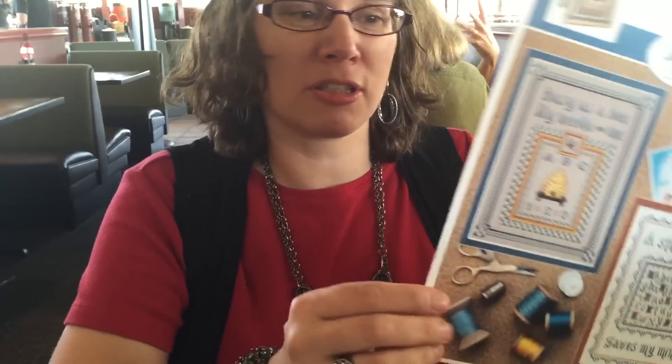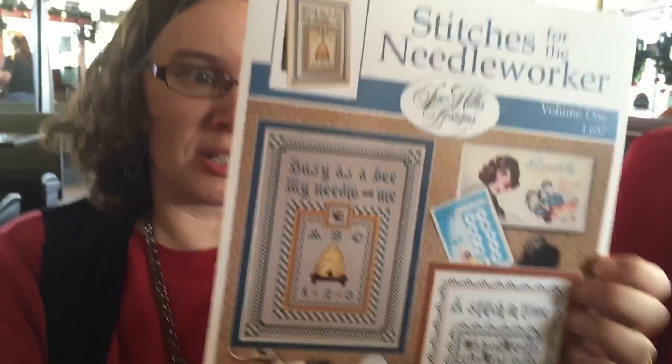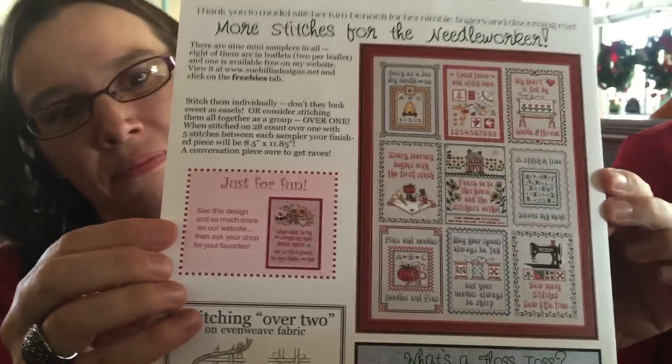This somehow jumped into my basket — it's Sue Hillis' Stitches for the Needle Worker, which is cool because there are two designs, and there's a whole series. I gotta get the whole series — I need to go back and get most of those.